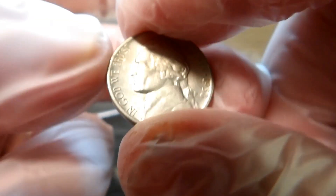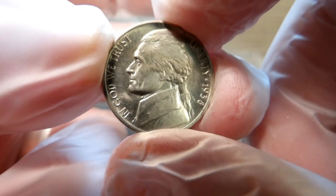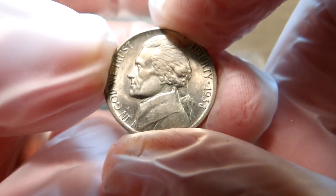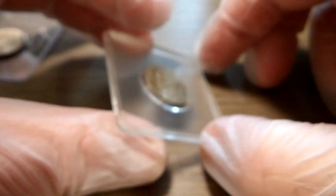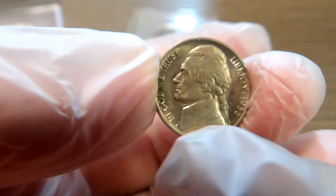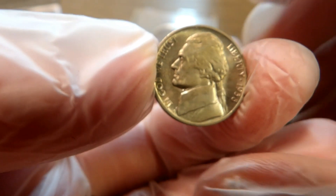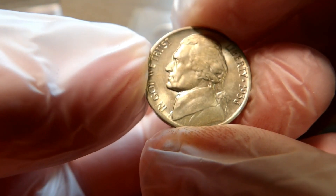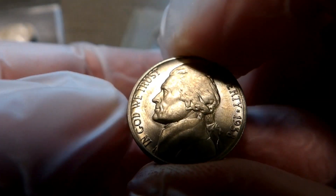I cannot for the life of me remember where I came up with these. I know it was not a friend — I picked these up on my own a long time ago. This one is the better of the two. Right off the bat you can see the line of color that's coming down his collar there.